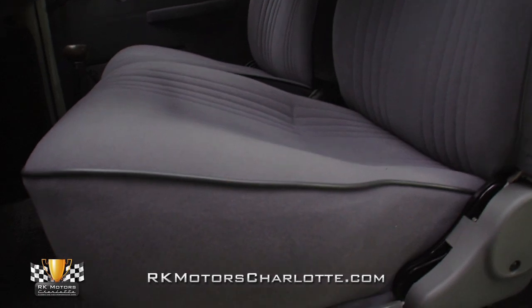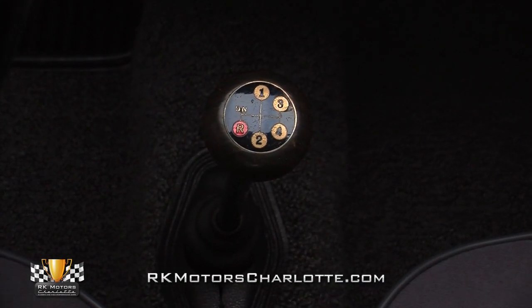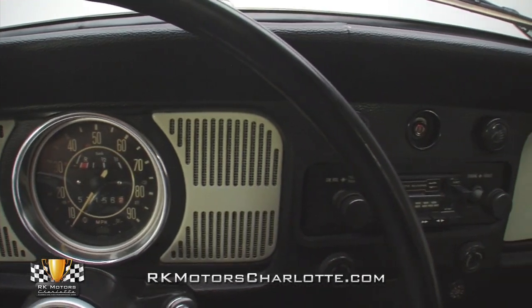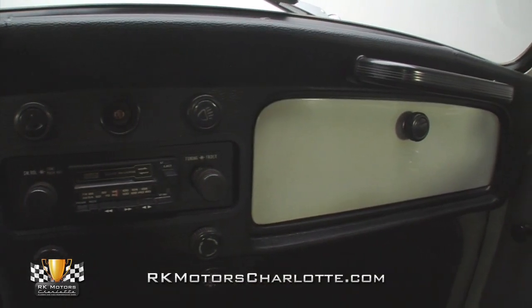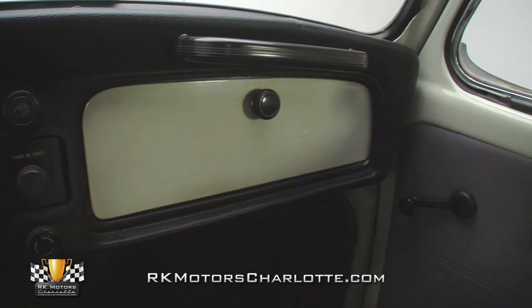The dash still looks attractive despite 43 years of battling UV rays, and with the exception of a cool old cassette player, it features the same minimalist readouts and accessories found in all Beetles. Completely painted door jambs and window frames contrast well against gray cloth door panels that are complete with fresh armrests, tight map pockets, black window cranks, and traditional door handles.